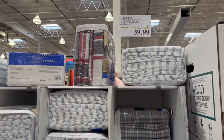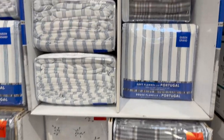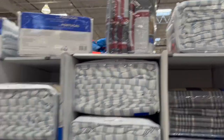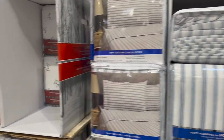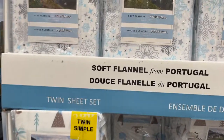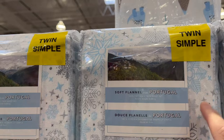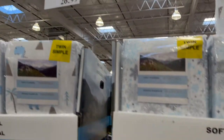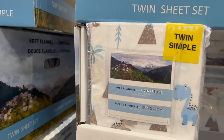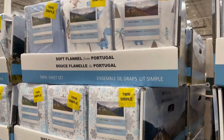Winter is around the corner, so they have their flannel sheets out. For a queen it is $40, so $10 off — really good price. These are cute — I wonder if I should get Ava some of these twin sheets. The little snowflakes are $26.99, and little dinosaurs too. She loves those dinosaurs — super cute.